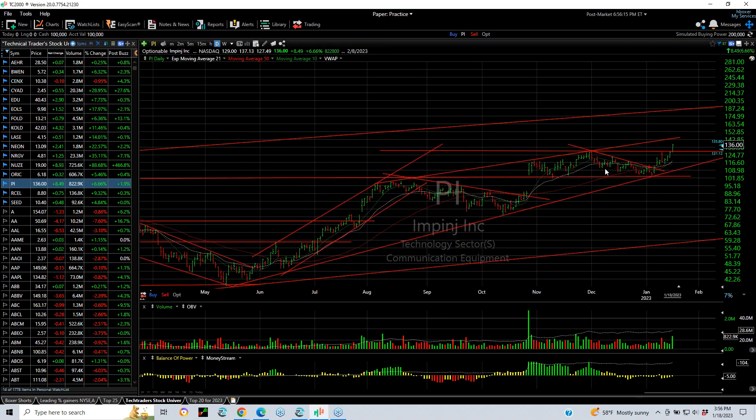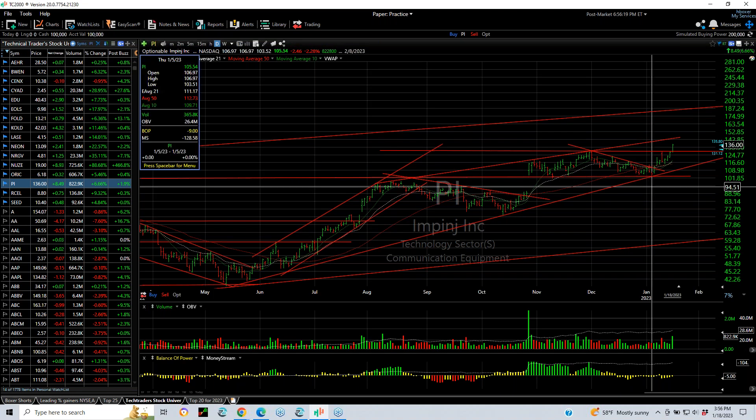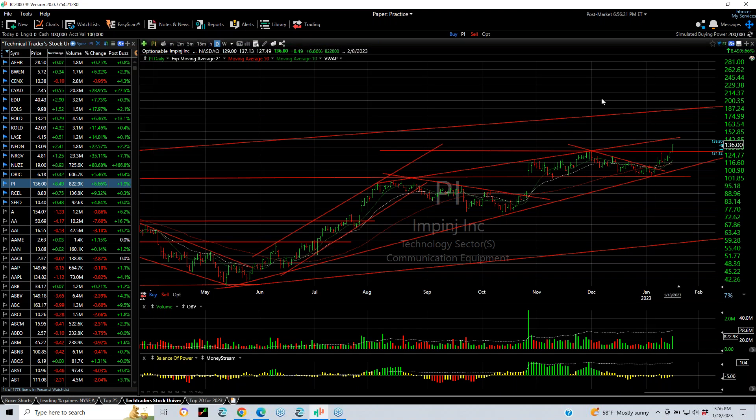PI finally came out of its coil that was taking about five or six weeks to develop. Boy, has it made a nice move — from a low of 103 to today's high of 137, up 34 points in a week and a half. And now it may be headed for my target of 142. Beyond that, 160.